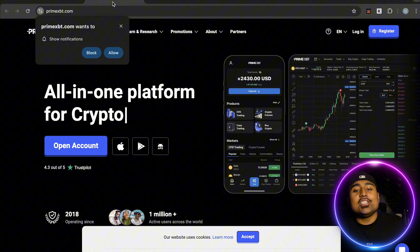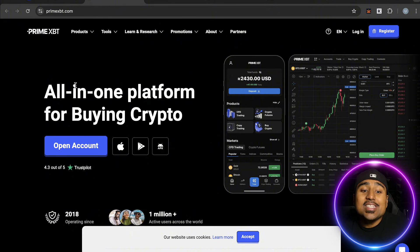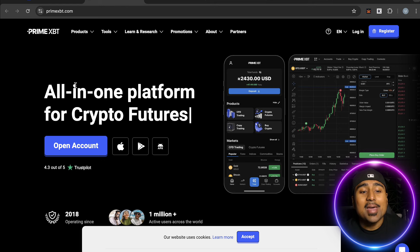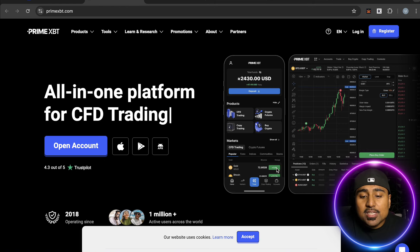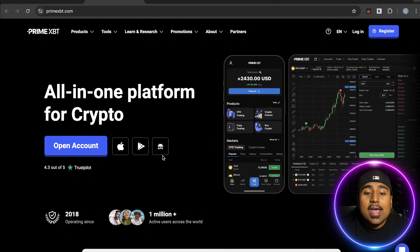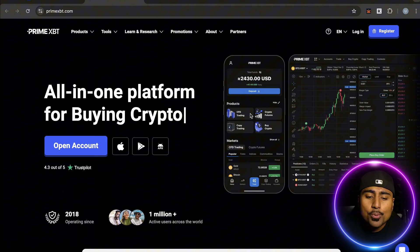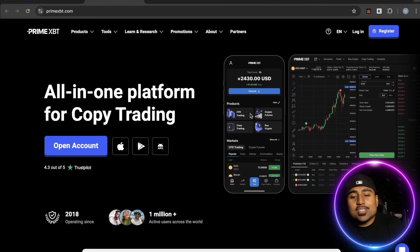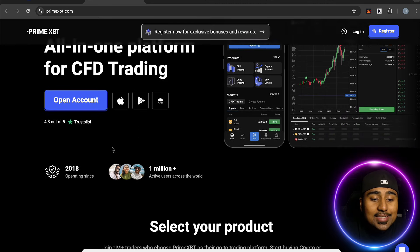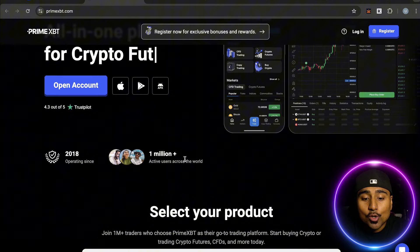Let's jump into the first one on the list. This is an all-in-one platform for CFD crypto buying, crypto selling, crypto copy trading — you name it — and that is PrimeXBT. Very simple and easy to open and register an account, available on Apple Store, Android, and APK. It has 4.3 out of 5 stars on Trustpilot with a super solid UI experience, including dark mode.